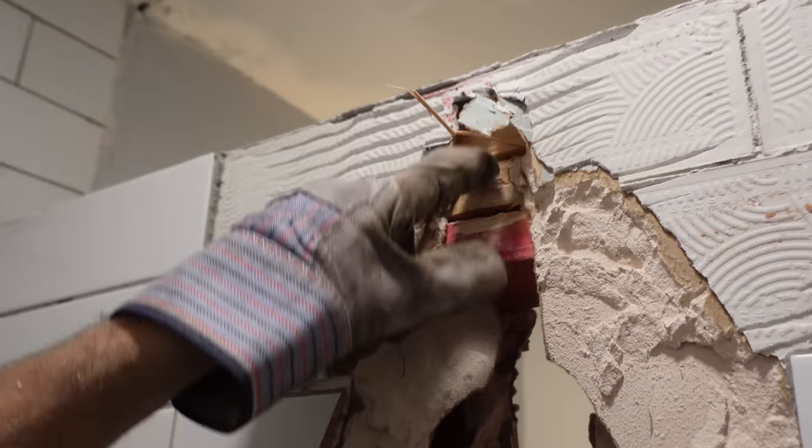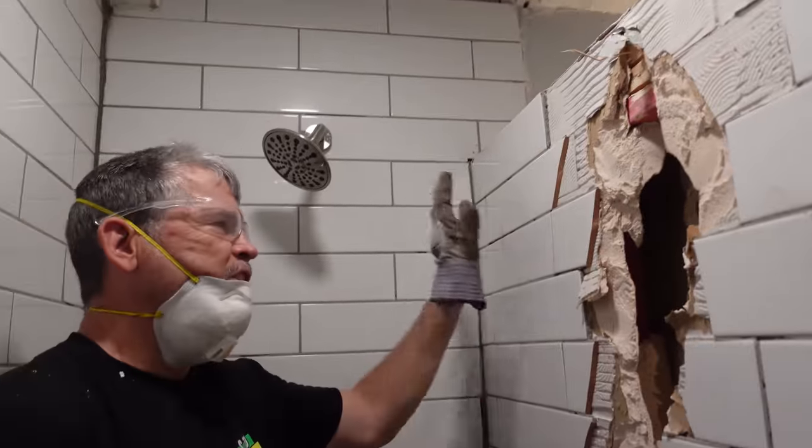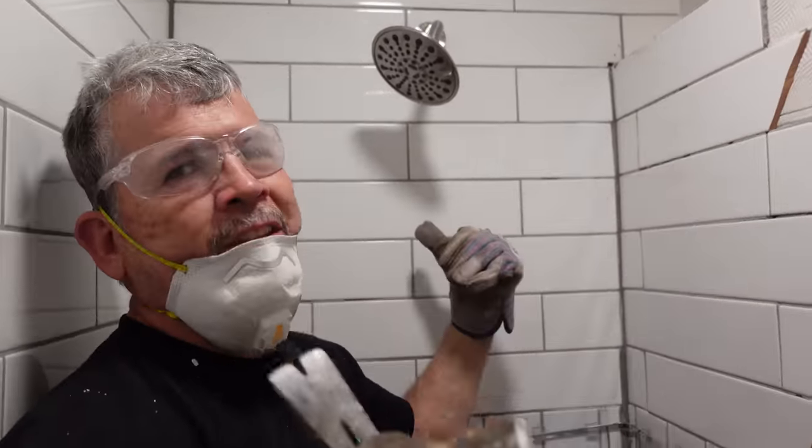We've got a triple top plate, two-by-fours. I've got it exposed on both sides and we're going to cut through those. Got a little block right here I'm going to cut through too. We'll take this piece down, haul it to the dumpster, then this piece down, haul it to the dumpster. We've just got the three walls behind me left.